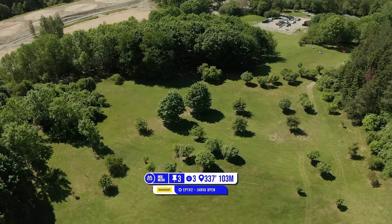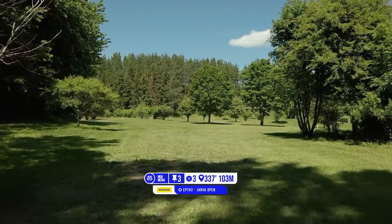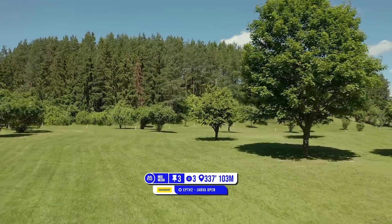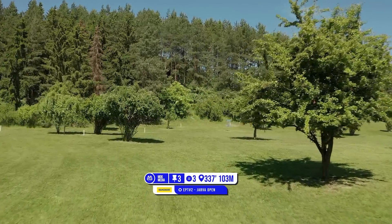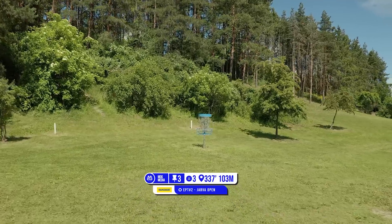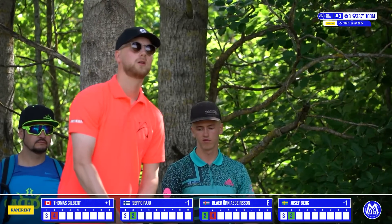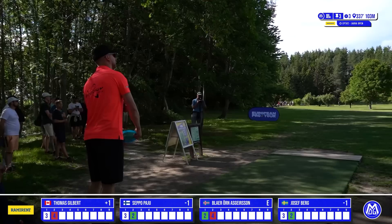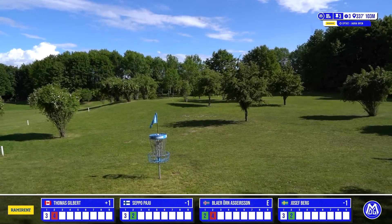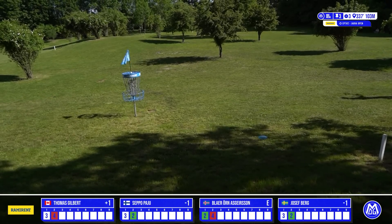Moving on to hole 3, another one from the original course. This is a dealer's choice — you can take this huge spike hyzer for the righty backhand going over the top of the trees, or if you've got the power, you can do the sidearm for the righty getting around to the more open left side. Either way, you've got to control the landing because the OB stakes around the basket are not too far away. Seppo opting for the big backhand hyzer over all the trees — this takes a huge amount of power — big spike and he is parked! Beautiful display.